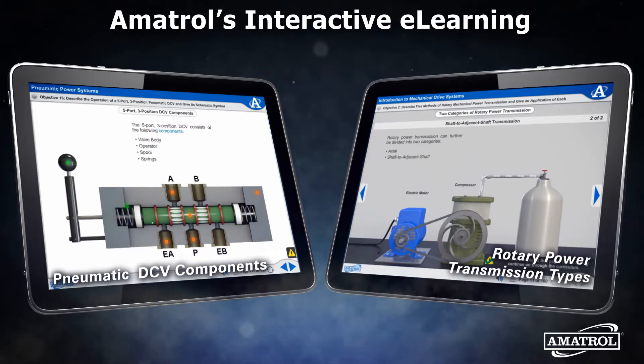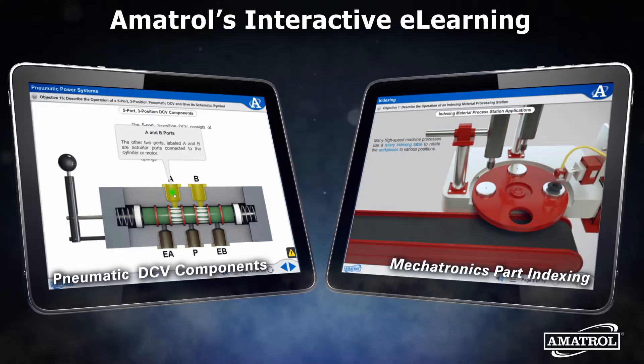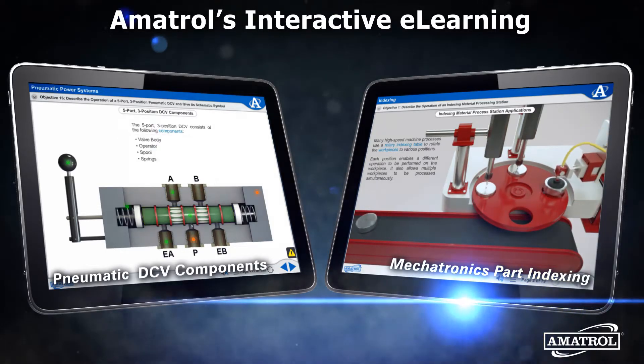You can assign existing courses, or you can pick and choose from Amitrol's massive library of e-learning modules to create a customized course that more closely fits your specific needs.